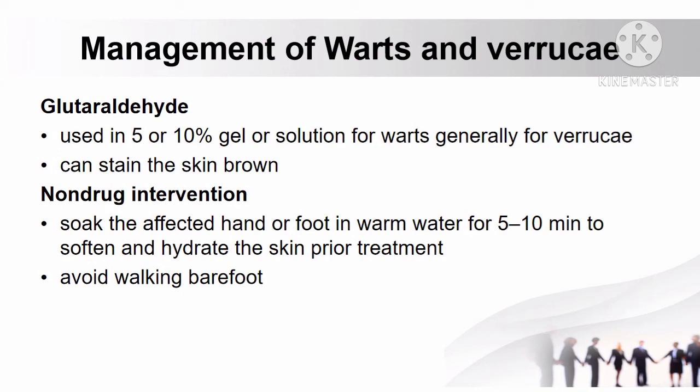However, glutaraldehyde can stain the skin brown. For non-drug interventions, patients can soak the affected hand or foot in warm water for 5-10 minutes to soften and hydrate the skin prior to treatment, and should avoid walking barefooted.